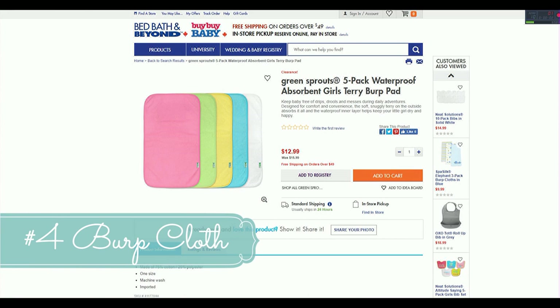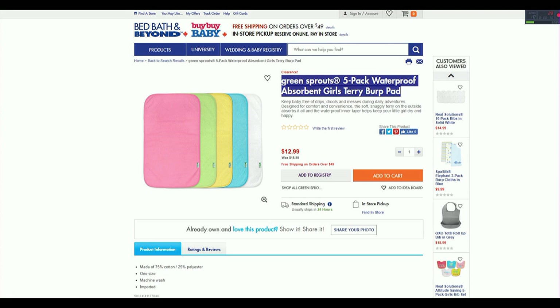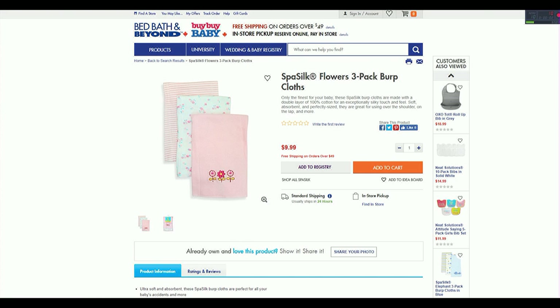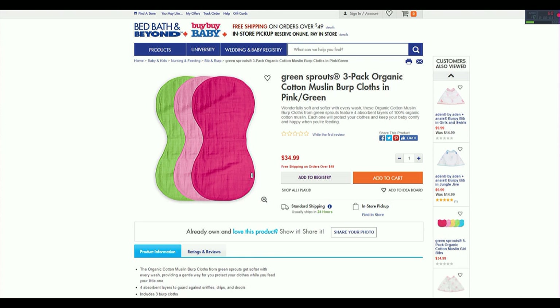Must-have number four is burp cloths — obvious, but I didn't realize how essential they are. I started with six to eight but definitely needed to stock up. I'm showing some of the cheaper options because burp cloths can be expensive. The ones I stuck to are great quality at a great price from Bed Bath & Beyond. There are also contoured ones that fit around your neck, though they're more expensive. I'd rather pay $30 for three packs giving me nine burp cloths than just three contoured ones.